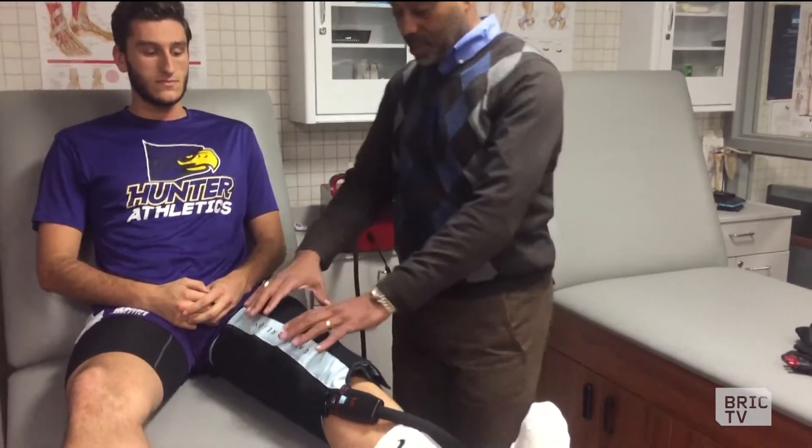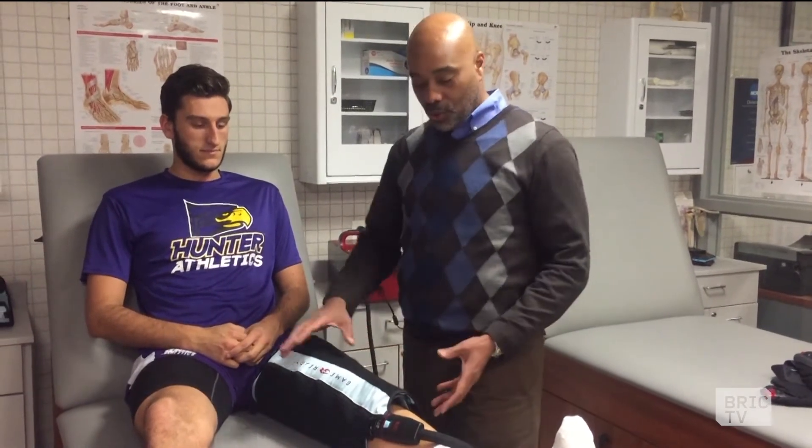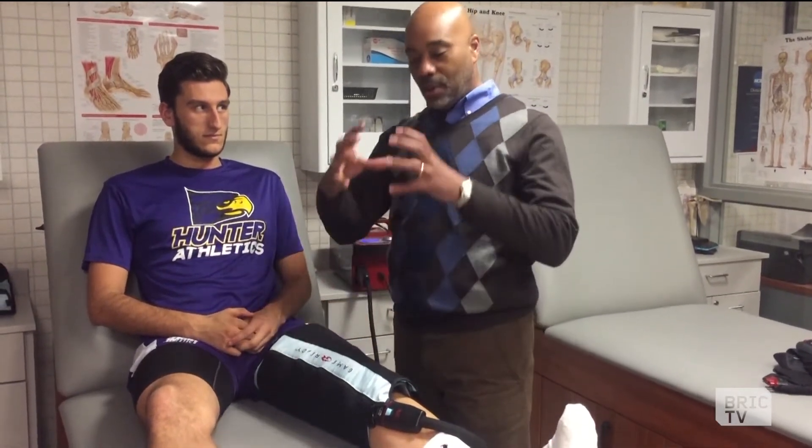The Game Ready basically takes several principles and automates them. Years ago, we used to put ice, take an ACE bandage, wrap it for compression, and then elevate the leg. The Game Ready, as shown in the video, sits there — in the red device behind me — which is the machine that pumps cold water in and also adds compressive air to help pump it out. With the Game Ready, it makes that whole process simple.